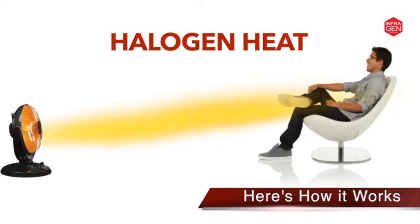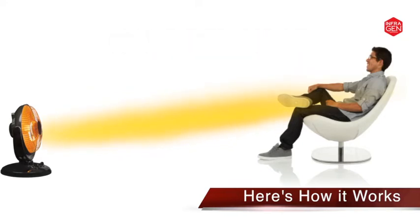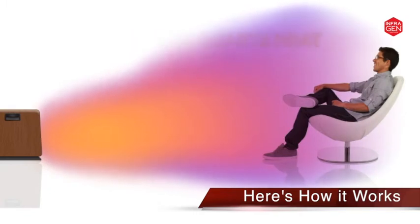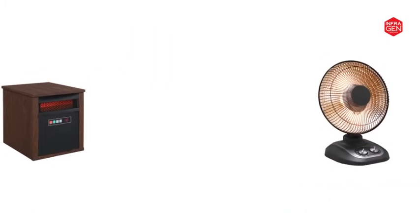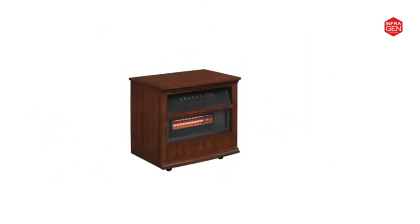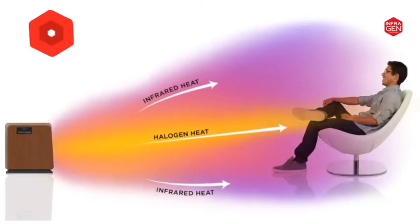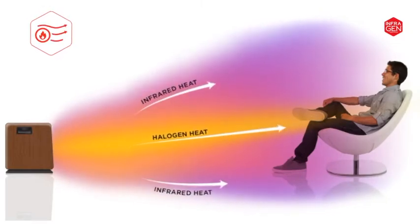Here's how InfraGen heating works. Halogen heat provides an instant directional heat, while infrared quartz heat efficiently distributes warmth throughout large areas without reducing the humidity in the air. With InfraGen technology, you get both the instant direct halogen heat combined with the room-filling heat of infrared quartz that warms large rooms evenly and safely.